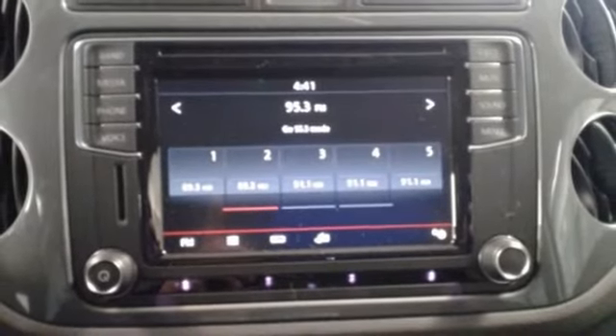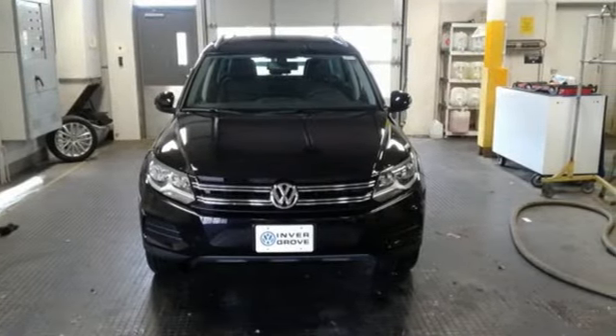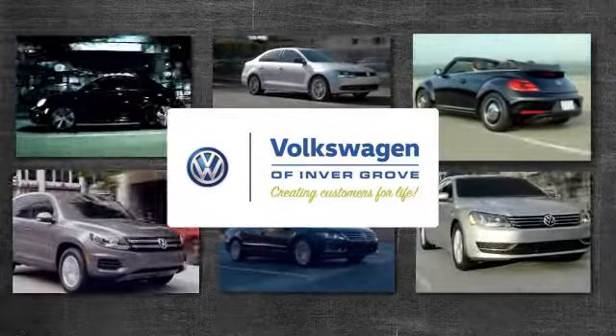Part of this Tiguan's nature is to give you the freedom to go anywhere. Come and find out for yourself. Volkswagen of Invergrove, creating customers for life.